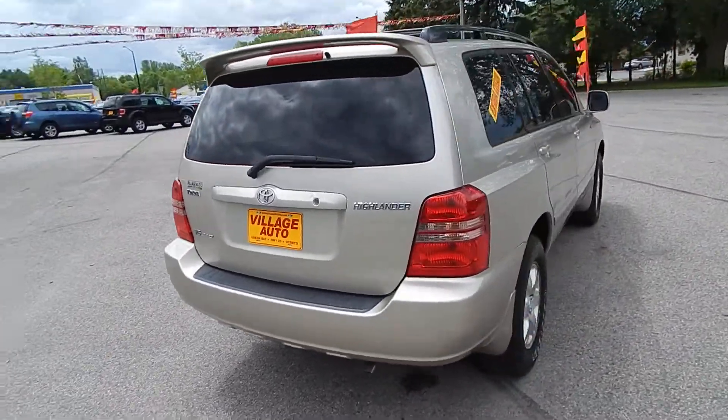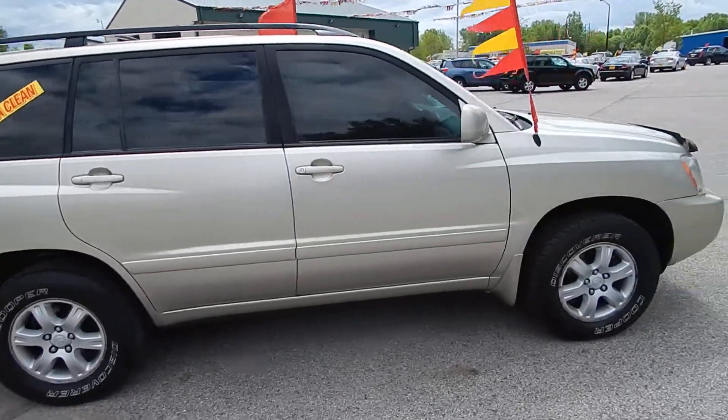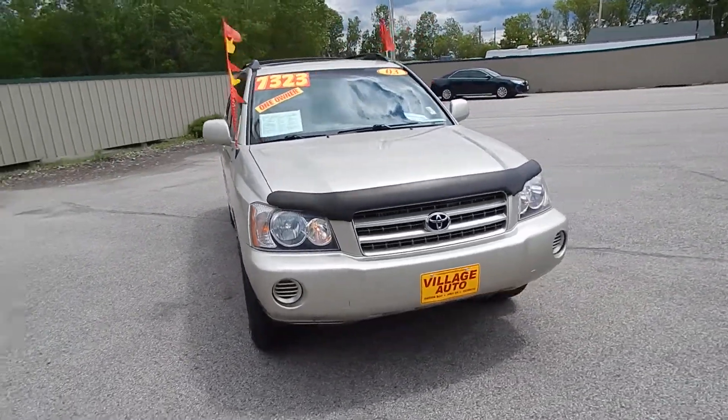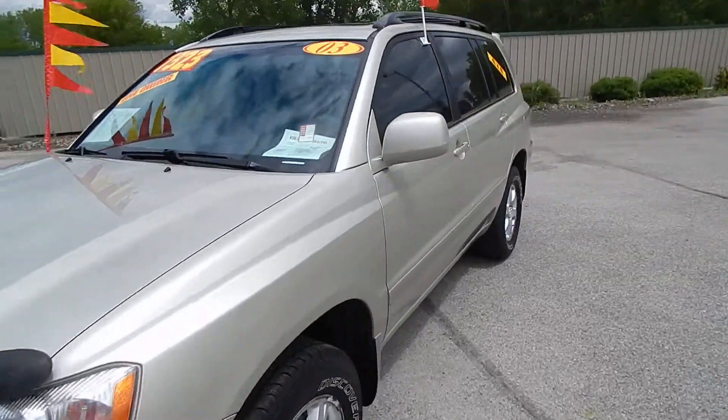Features include rear wiper, rear defrost, alloy wheels, privacy glass, and luggage rack. Very well maintained SUV. This one does feature the 3L V6 along with the automatic transmission. Great deal for only $7,323.